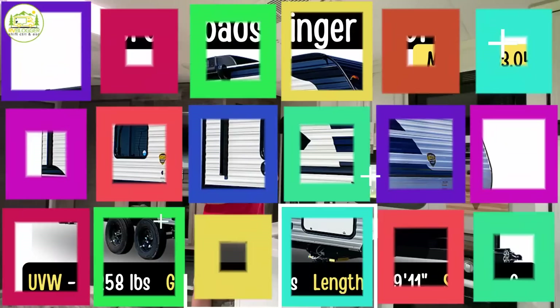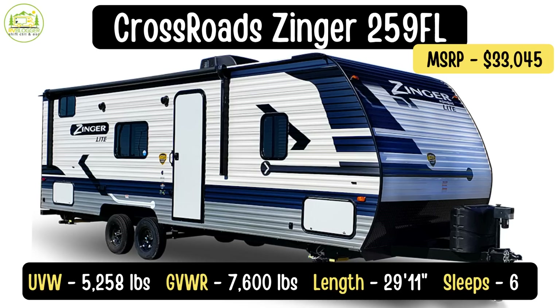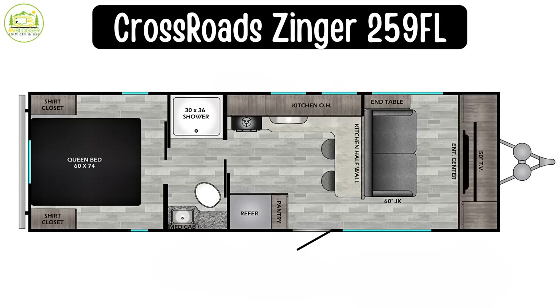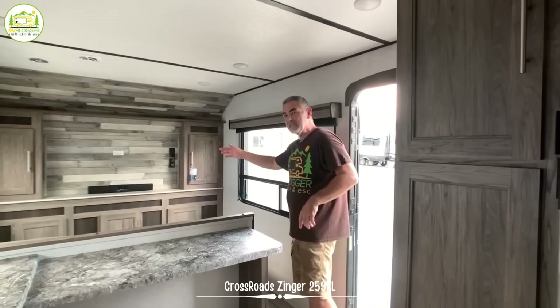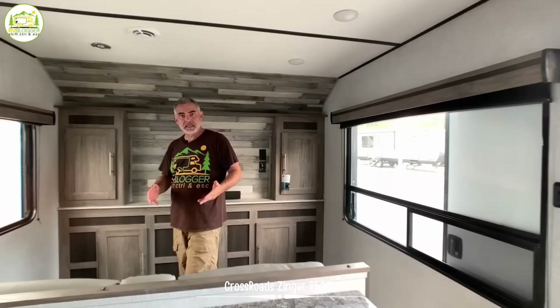This travel trailer is the Crossroads Zinger Lite, model number 259FL. The unloaded vehicle weight on this camper is 5,258 pounds. It has a cargo carrying capacity of 2,342 pounds. And the gross vehicle weight rating on this is 7,600 pounds. The length measures in at just about 30 feet long. When you first walk into this camper, it's really different from most campers because this one has a front living room setup.